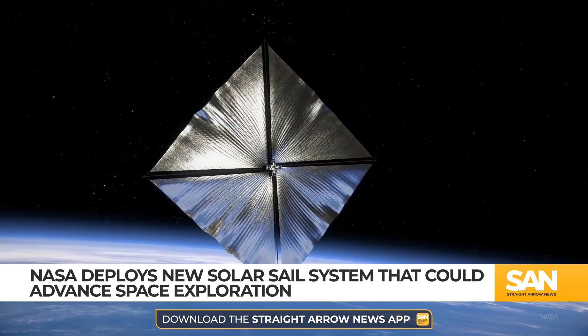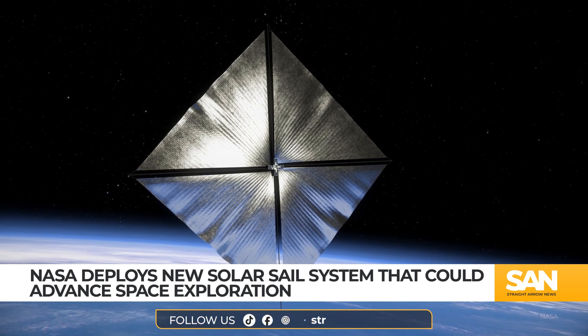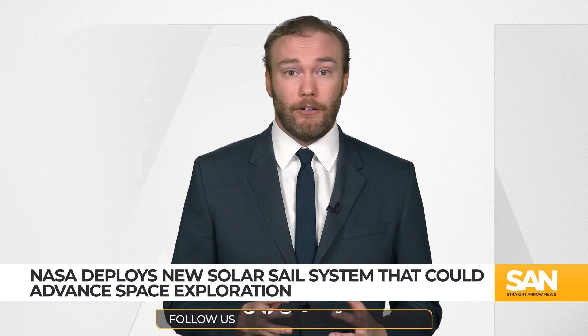NASA envisions a future where sails can help support early warning satellites, surveillance, and solar observation missions. And there's a chance you could catch a glimpse of it from all the way down here on Earth.